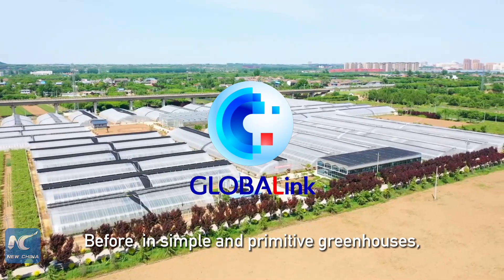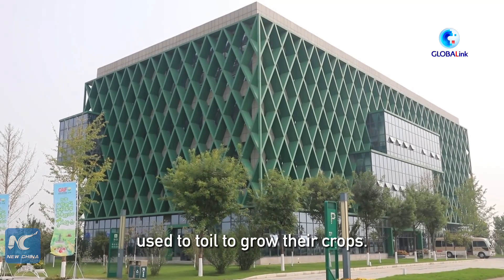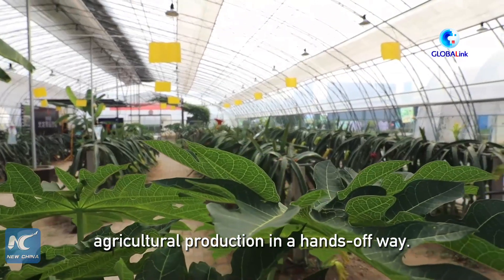Before, in simple and primitive greenhouses, farmers in northwest China used to toil to grow their crops. However, nowadays, with the help of intelligent greenhouses, they just need to monitor agricultural production in a hands-off way.